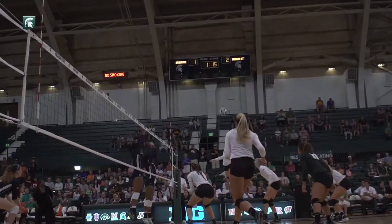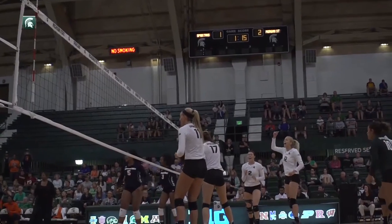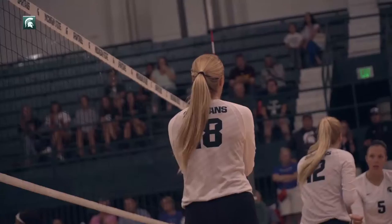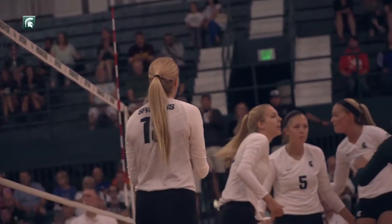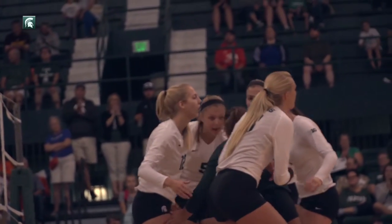The first game was definitely sloppy. We came into the locker room and didn't really have a good talk, and me and Rachel as leaders tried to just say, hey, let's shake it off. Let's come into the second game and play how we can play Michigan State volleyball. And I think that showed in the second game, even though we still had some errors.